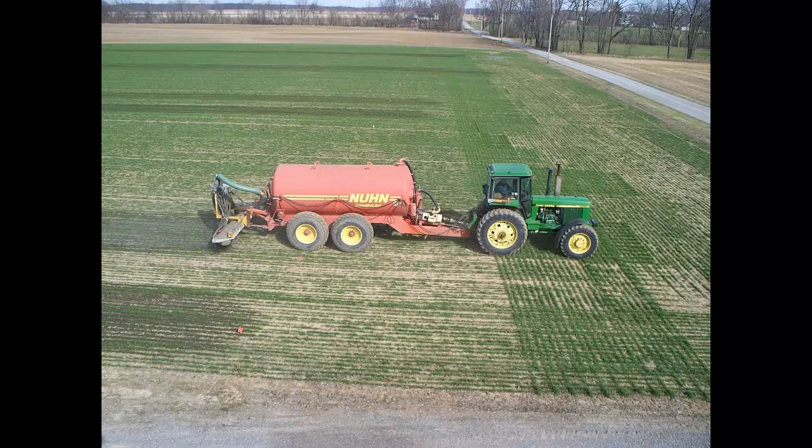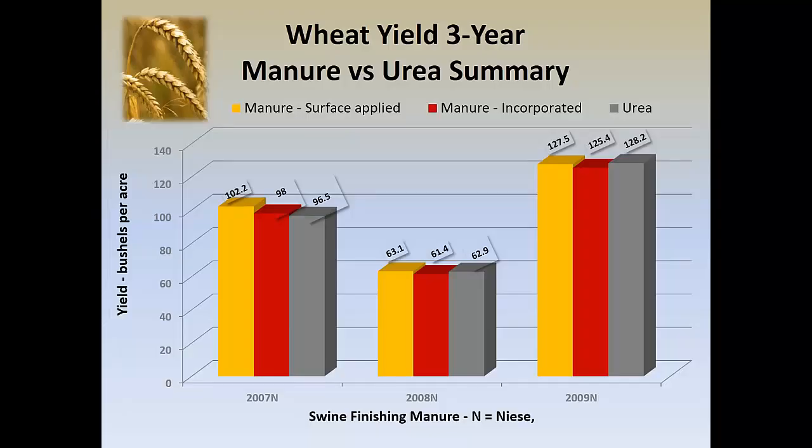We started about 15 years ago doing manure application to wheat. We did surface application, we knifed it in using a pecan toolbar for incorporated manure application — essentially opening a slice in the soil and putting the manure over top the slice. And then we also compared that to urea, which is our standard top dress for wheat in northwest Ohio. If you look at this chart over three growing seasons — 2007, 2008, and 2009 — essentially there wasn't a lot of difference.